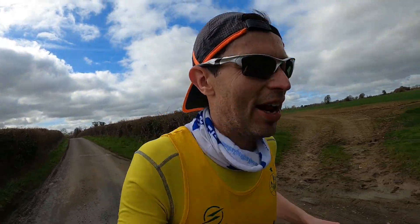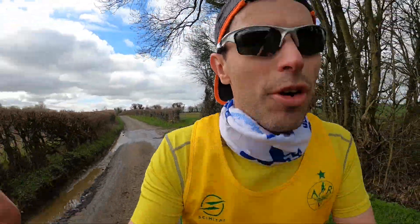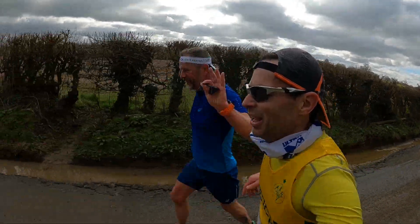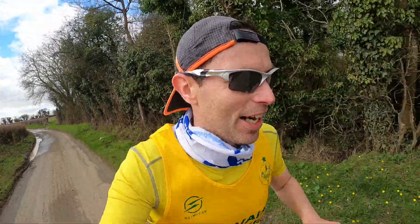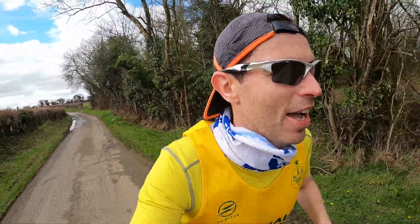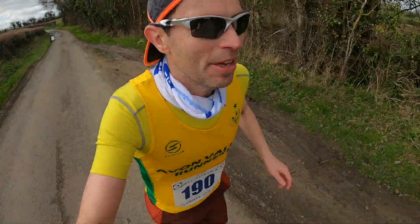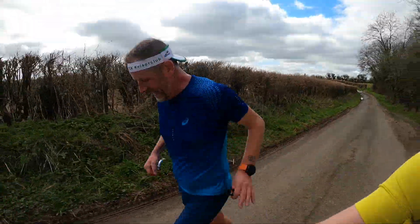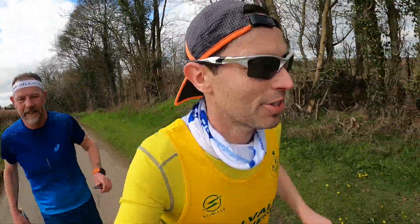Just ticked over an hour — just gone through 8 miles. Running nice and comfortable. Got Robin for company! You'll recognise Robin, organiser of the Hilly Helmet Challenge if you've watched my videos — enter his run, 16th August. Be there or be square! Hour gone, so second fuel stop. About 10 and a half miles in. I'm losing my running partner — Robin's leaving after 10.